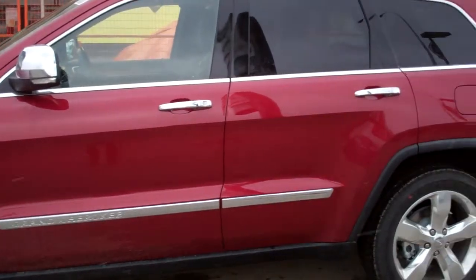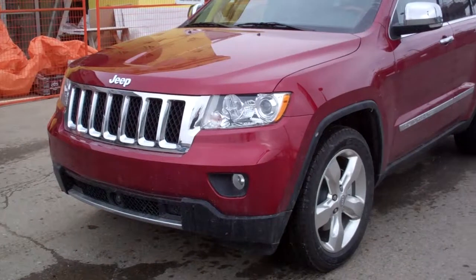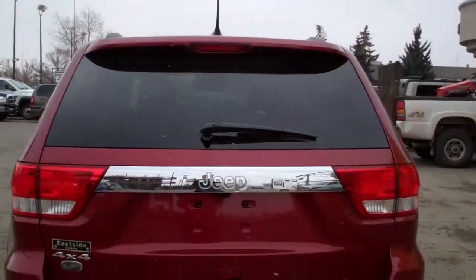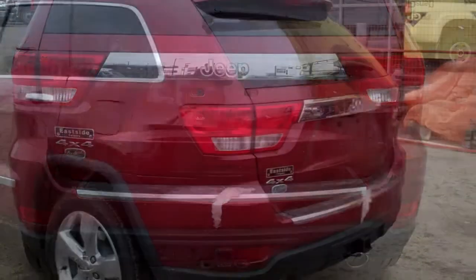It comes equipped with a 5.7 liter Hemi V8 engine with quadra-lift suspension and select terrain 4x4 settings, and a beautiful deep cherry red pearl coat.